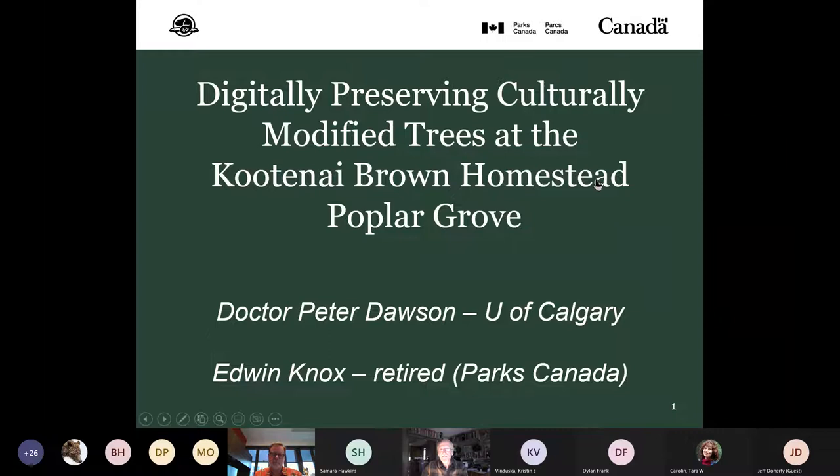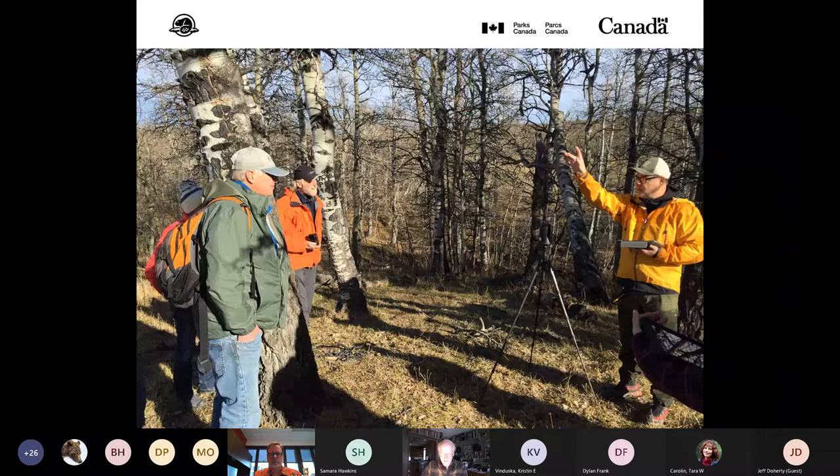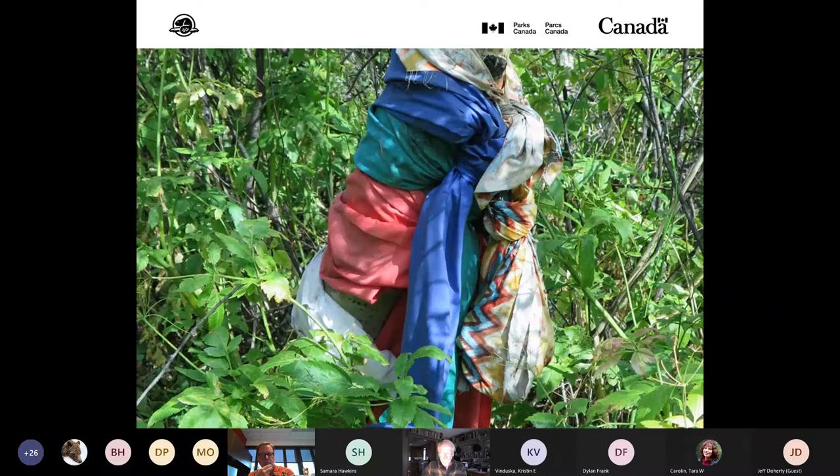Peter is pictured amidst the scribed aspens at the Kootenay Brown homestead cabin site — you can see the initials and the dates on some of the trees in this image. We'll call them culturally modified trees. The first thing that caught my eye when searching for this cabin site in 2016 were prayer flags just east of the Maskinage, a reminder that this is indeed the ancestral lands of the people of the Blackfoot Confederacy — the lands of the Kainai, Pikani, and Siksika.